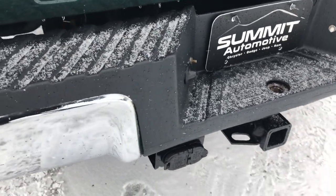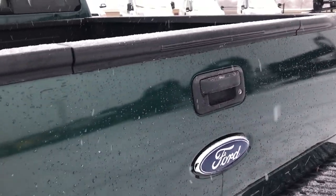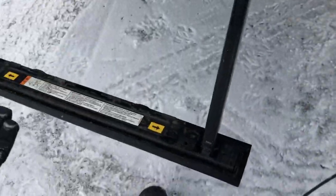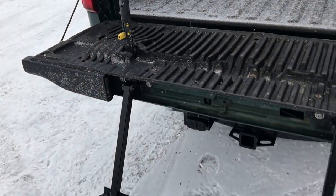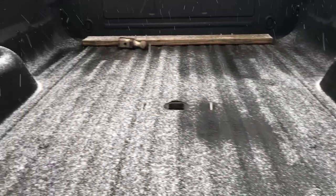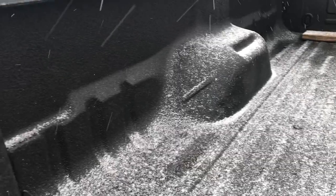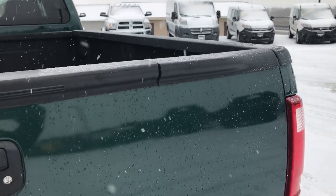Does have a full towing package which includes receiver hitch, 4-pin and 7-pin wiring. Tailgate's in really nice condition as well. It does have the tailgate step assist — just comes out like that, this piece goes up like so, makes it really easy to get into the bed of the truck. Very simple — slides in, hit unlock, and down it goes. Very nice spray-in bed liner in this truck. It does have a gooseneck hitch and bed rail covers. Tailgate's nice and easy to lift up too.